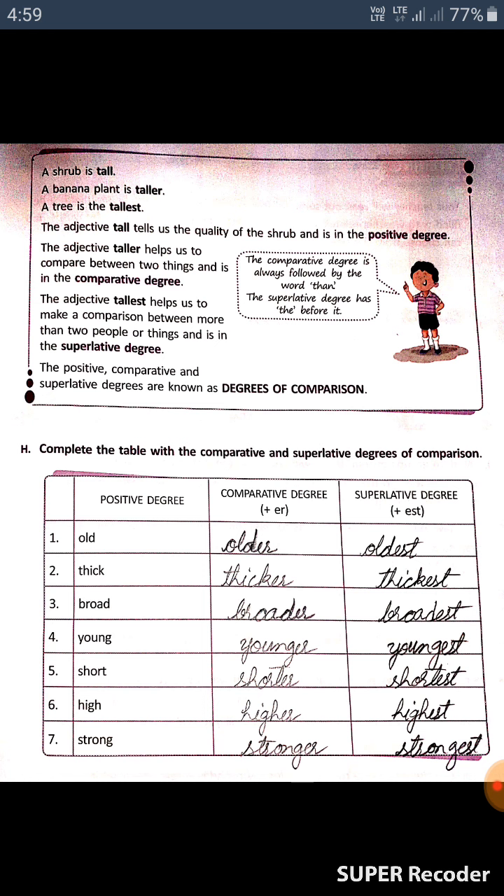In positive degree, the simple adjective is used. In comparative degree, comparison is made between two things. In superlative degree, comparison is made between two or more people or things. The positive, comparative, and superlative degrees are known as degrees of comparison. In comparative degree, 'er' is added at the end; in superlative degree, 'est' is added.